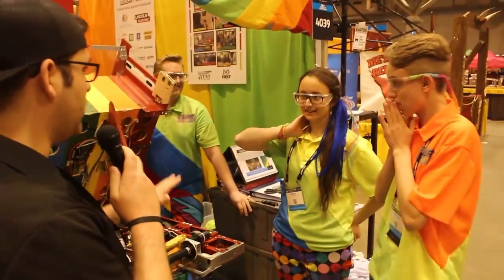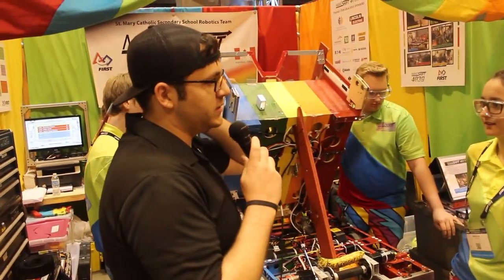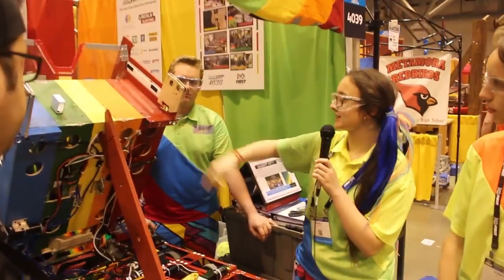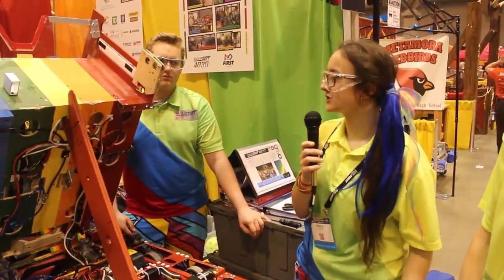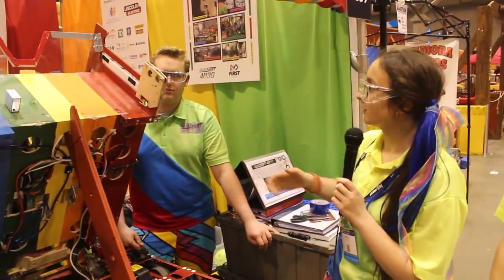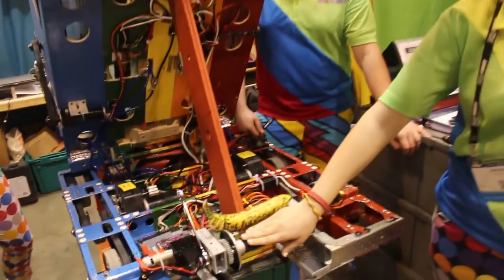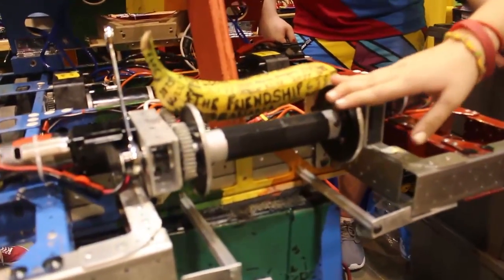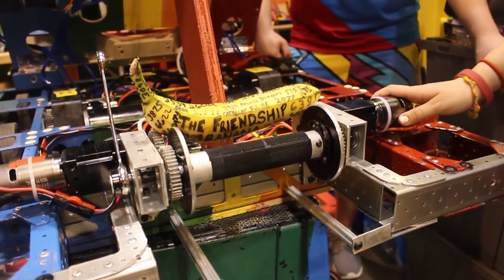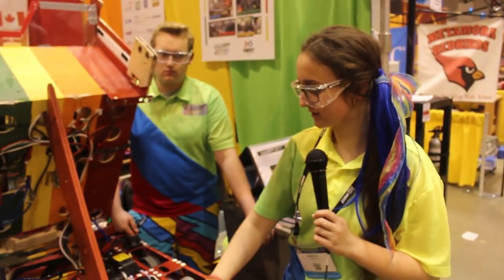So Angela, you've done some changes to your robot. What was the inspiration and how have you seen its effects? We did take off our floor pickup for the fuel recently. Even though we really enjoyed having that feature, we decided to remove it because our climber just wouldn't be fast enough for Worlds. Taking the intake off also removed a lot of weight, and we added this nice little climber. Now we're able to climb in about three to four seconds when lined up.